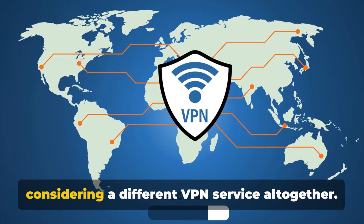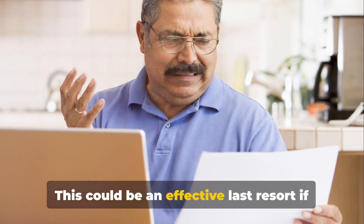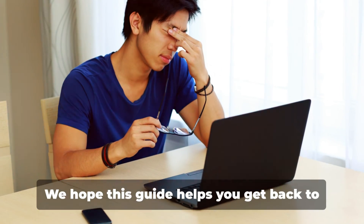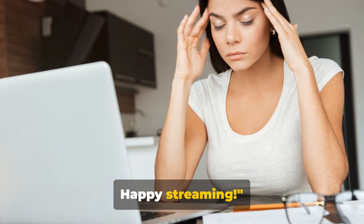Lastly, we discussed the possibility of considering a different VPN service altogether, which could be an effective last resort if all else fails. We hope this guide helps you get back to watching your favorite shows on Paramount Plus. Happy streaming!